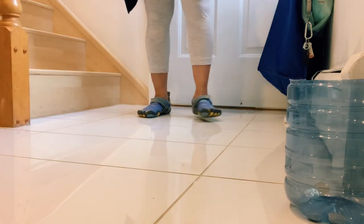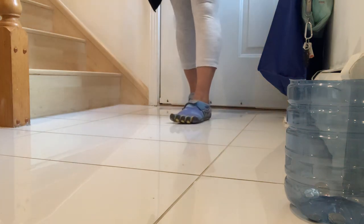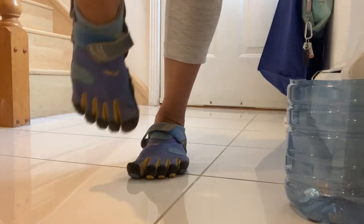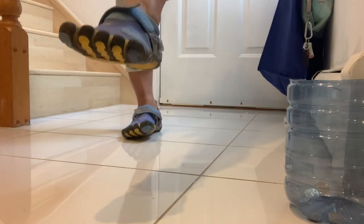Number three: pain-free. Long-term use of barefoot shoes can help your back pain disappear, as it encourages good body posture.